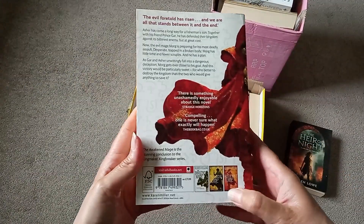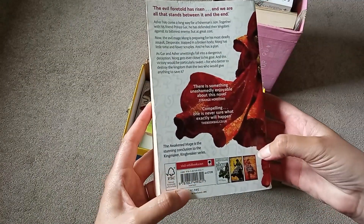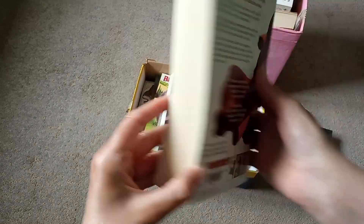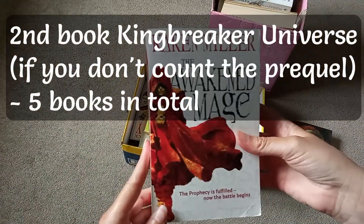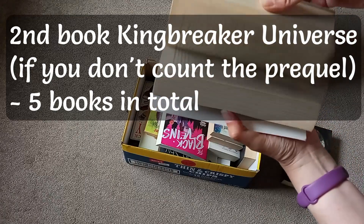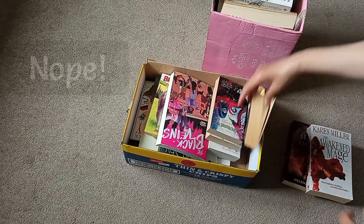It looks like there's a set — it's the conclusion to the King Breaker series, so that'll be book four of something. Pretty good condition. Wonder if there are any more of them in there.